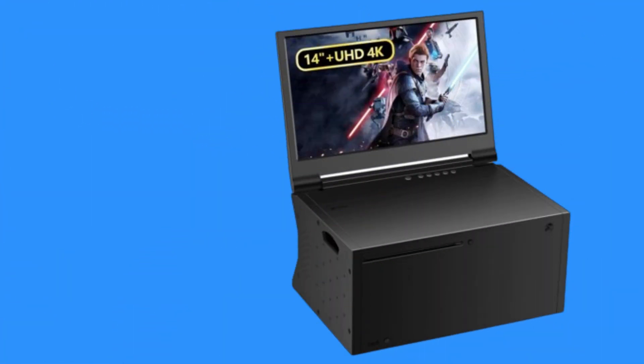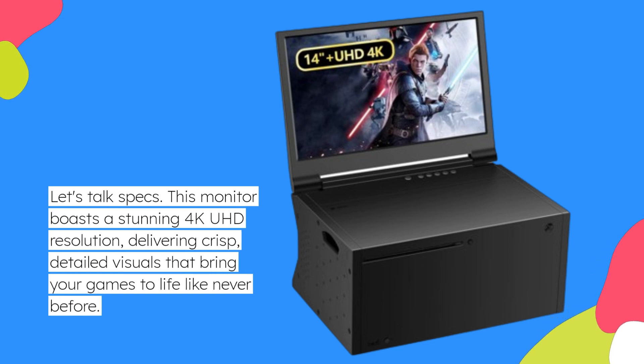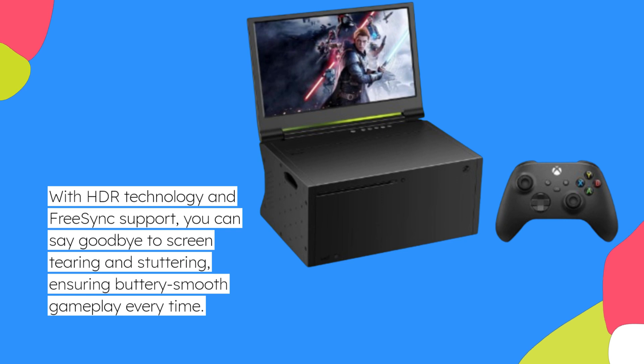Let's talk specs. This monitor boasts a stunning 4K UHD resolution, delivering crisp, detailed visuals that bring your games to life like never before. With HDR technology and FreeSync support, you can say goodbye to screen tearing and stuttering, ensuring buttery smooth gameplay every time.